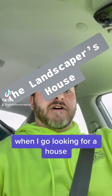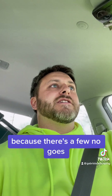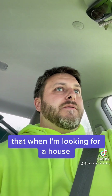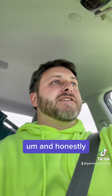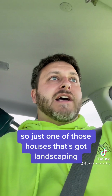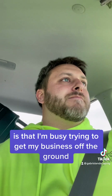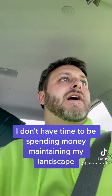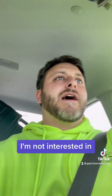As a landscaper, when I go looking for a house, it's interesting the things that I look at. There are a couple of things I want to point out — a few no-gos that are deal breakers for me. One of the things I don't like is an overly planted landscape — a house with landscaping all around the perimeter, all around the house, a bunch of island beds. I'm busy trying to get my business off the ground, so I don't have time to be spending money maintaining my landscape. That's just not a good fit for me, though it's not necessarily a deal breaker.